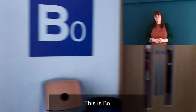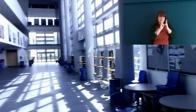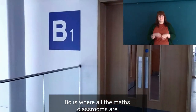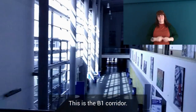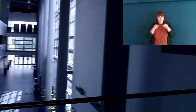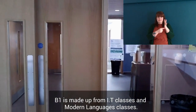This is B0, where all the maths classrooms are. This is the B1 corridor, which is made up from IT classes and modern language classes.